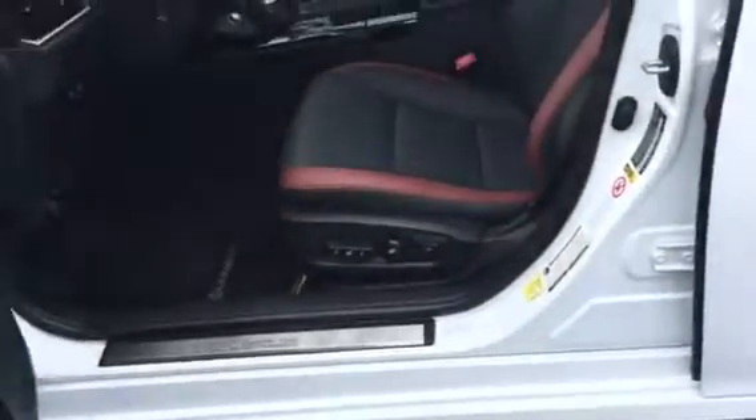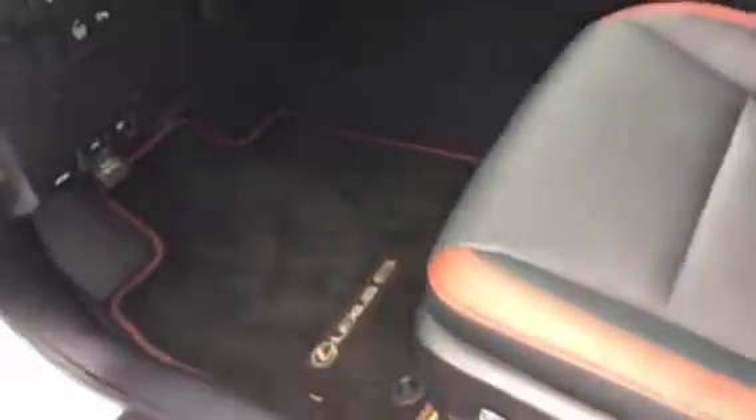On the inside, it's got beautiful seats. I love these seats. It's got the black, and then it's got the trim, really nice looking here. Even the floor mats have it. Got the memory seats over here.